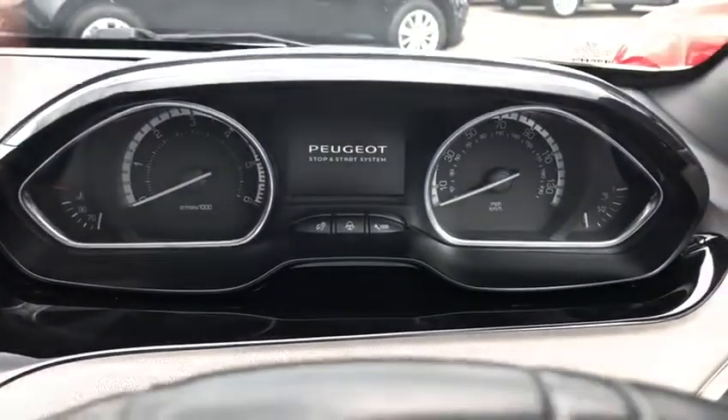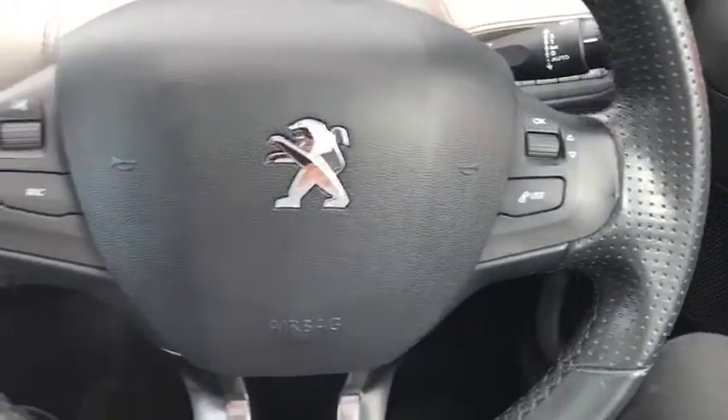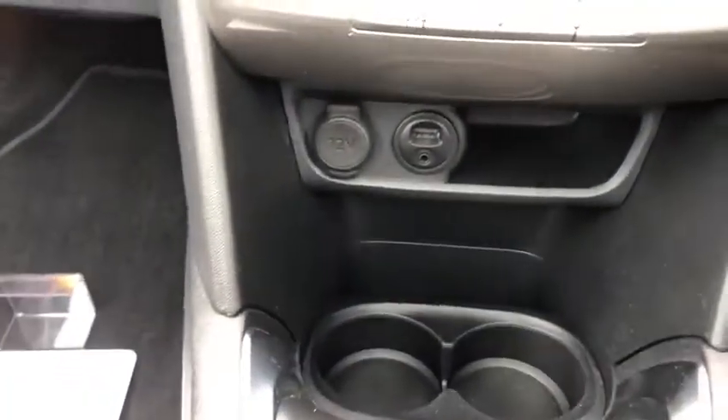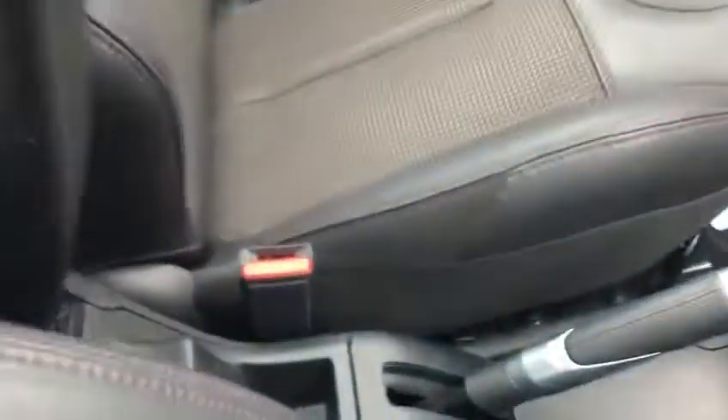There's your electronic dash, the Peugeot stop-start system, steering wheel mounted controls, your touchscreen display, and your aircon and central locking. You've got a USB port, AUX port and 12V slot, a five-speed gear stick, parking handbrake, and a handy little armrest.